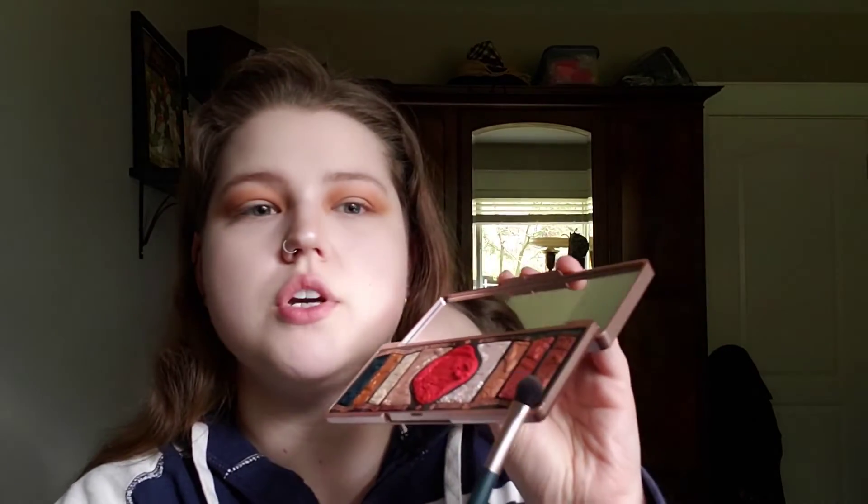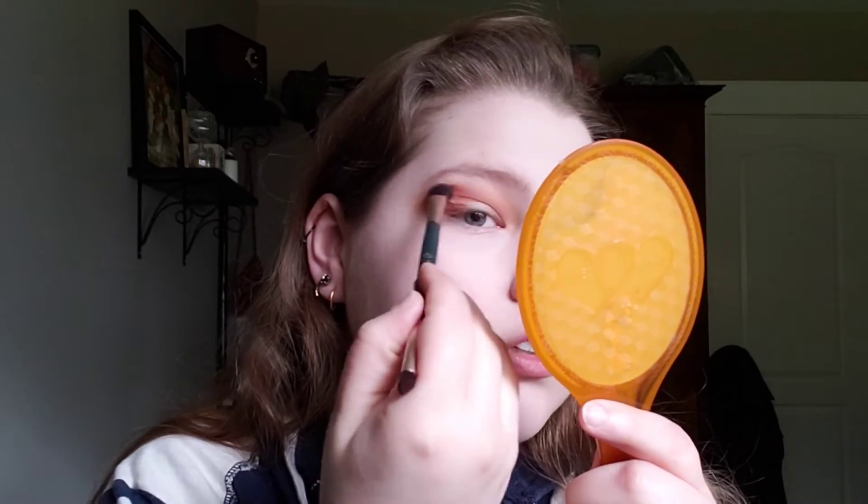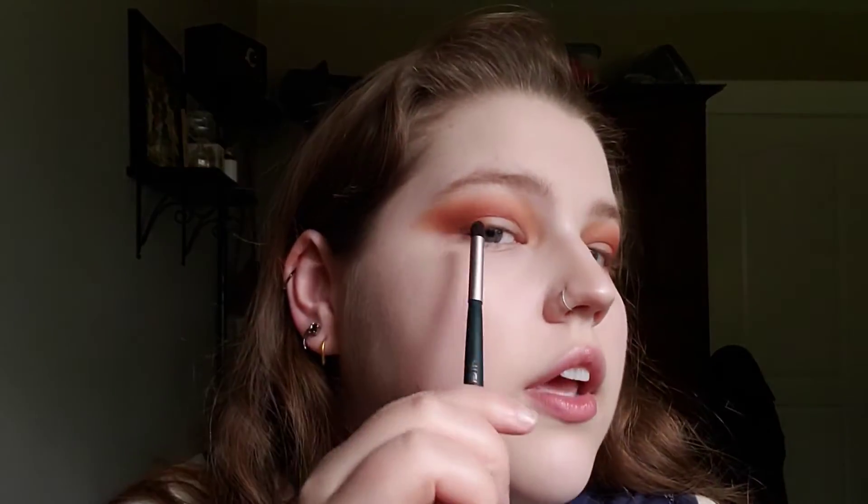Next I'm going to go in with this darkest brown here. I'm going to take it on the smaller end of the brush just to start deepening up this outer corner here, and just buff it out. So there we go — I'm obviously trying to create a more dramatic makeup look. You can create very natural makeup looks with this, but I want to see how dramatic I can make it.